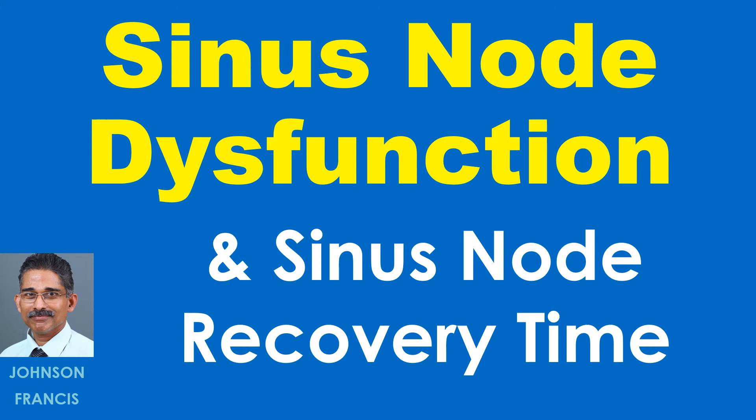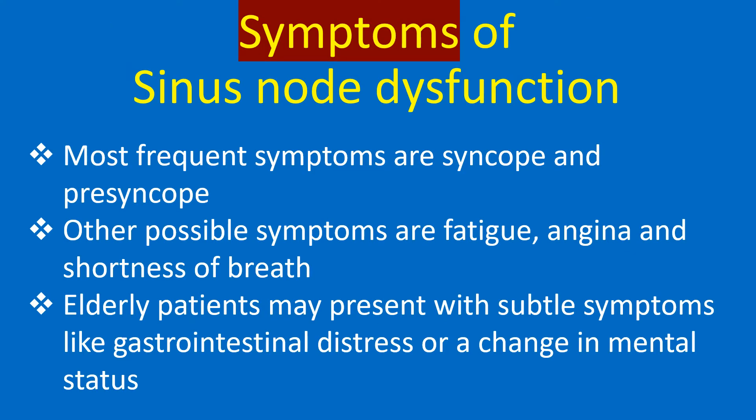Discussion on sinus node dysfunction and sinus node recovery time. The most frequent symptoms of sinus node dysfunction are syncope and presyncope. Other possible symptoms are fatigue, angina, and shortness of breath.